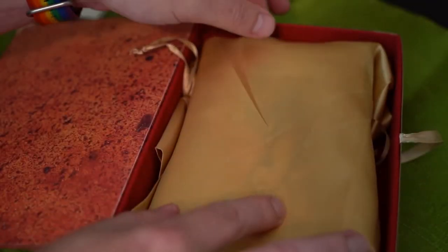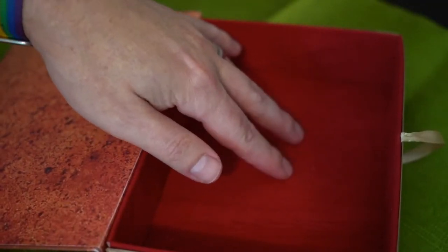The deck comes in a satin bag — an oversized bag with a drawstring, and the inside is flocked in red.